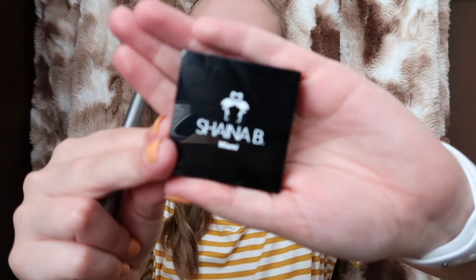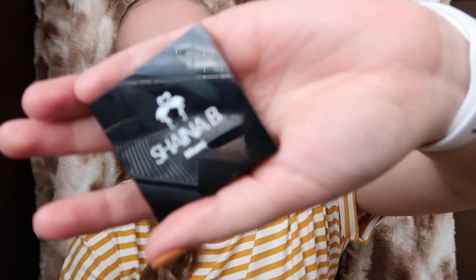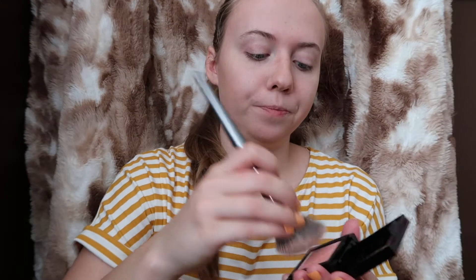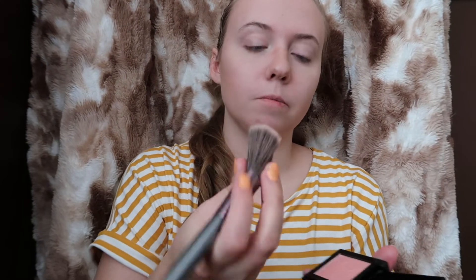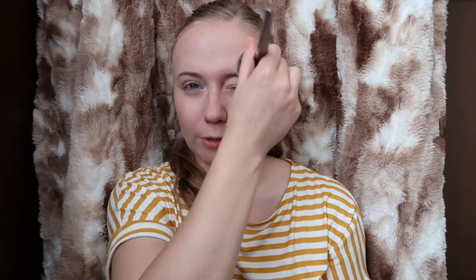And now I'm going to take my Shaina B Miami blush in the shade Guava Glow. I'm just going to put it on the apples of my cheeks, and then I sometimes put it on my forehead just to kind of give it that all-around color.